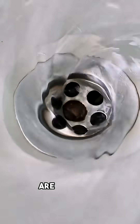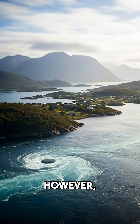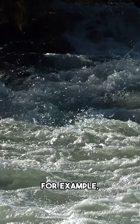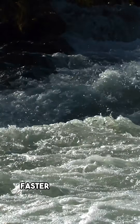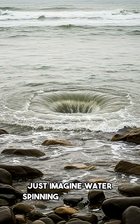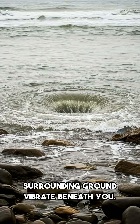Most of these natural phenomena are small and harmless, like the ones you see when you pull the plug in your sink. However, some whirlpools found in the real world can be genuinely terrifying. For example, there is a whirlpool in Norway that can pull water at speeds faster than a running lion. Another incredibly powerful one in Scotland has even been recorded shaking the actual ocean floor. Just imagine water spinning so intensely that it makes the surrounding ground vibrate beneath you.